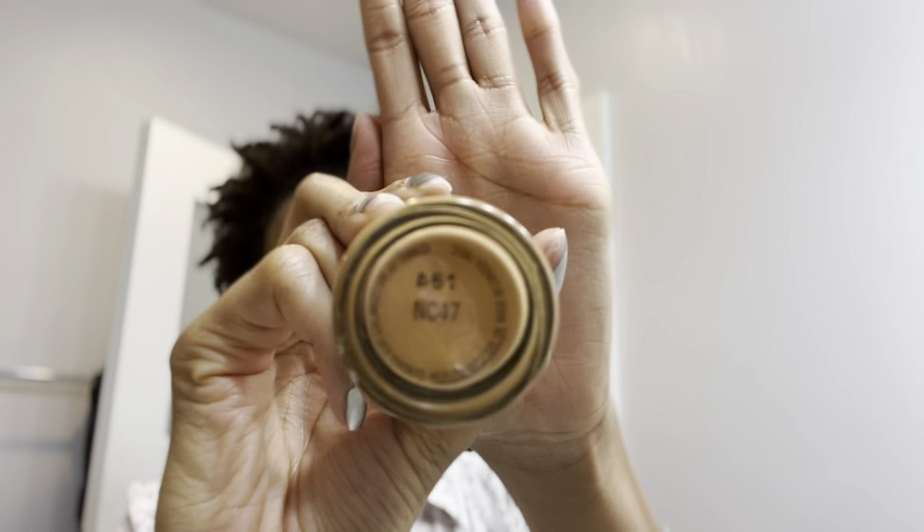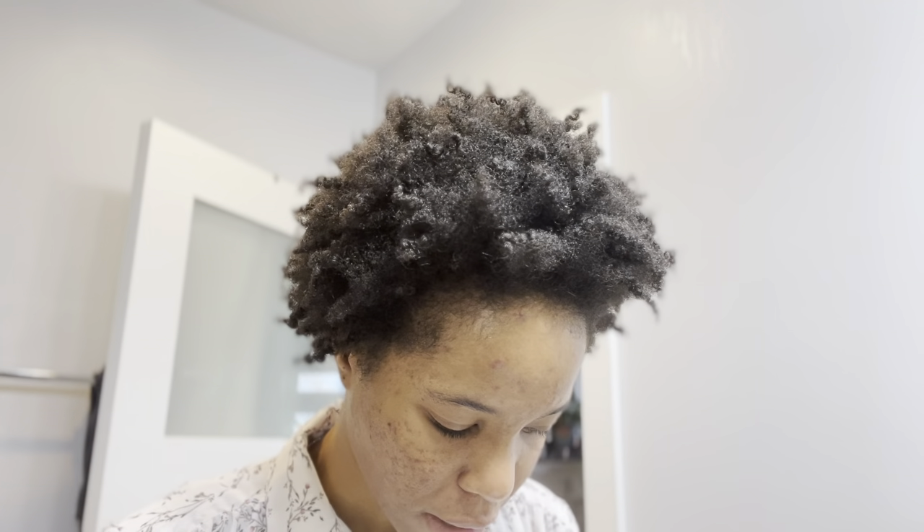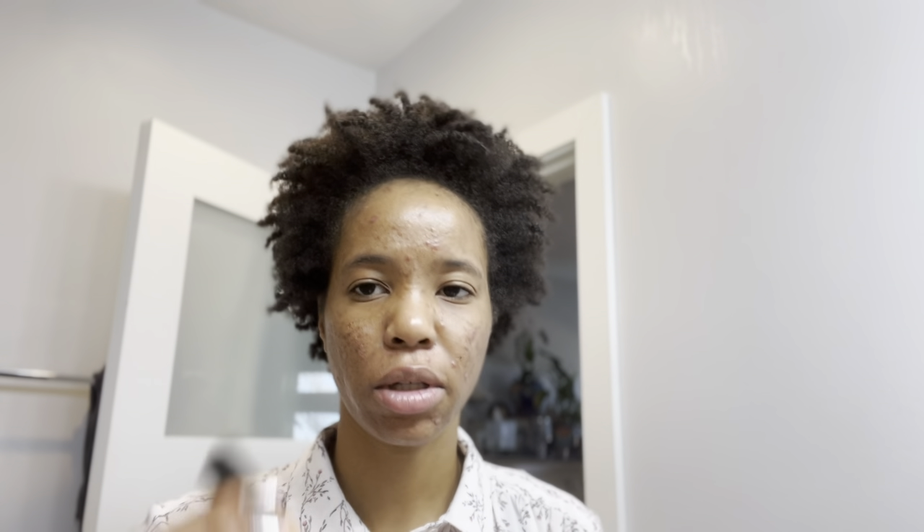I haven't used it since Vlogmas, so I might as well use it up. I have the MAC Studio Fix Fluid SPF 15 in NC47 as my foundation, and as my concealer it's the Studio Fix 24-Hour Smooth Wear Concealer by MAC in NC48.